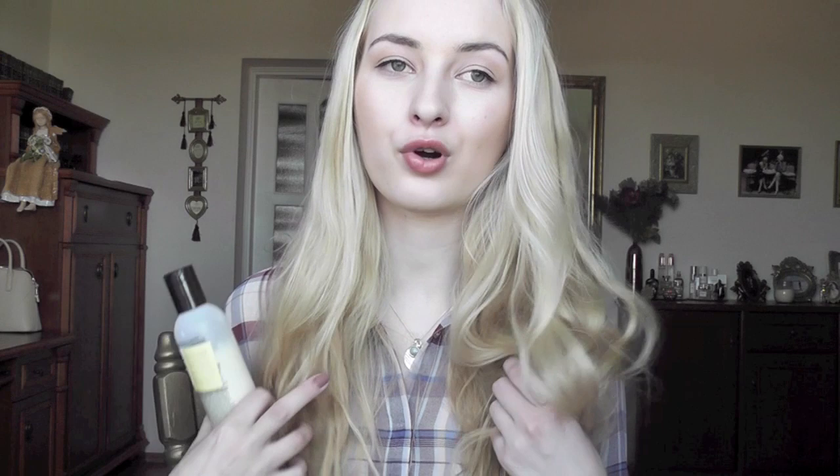This one is John Masters Organics Citrus and Neroli Detangler. I thought this was a conditioner, but the lady told me it can be used as a leave-in conditioner and also as a regular conditioner. I tried using it as a leave-in conditioner and I didn't like it at all because it felt too heavy — it felt like I had product in my hair that I forgot to wash out. This one is extremely citrusy. I would not recommend using it as a leave-in conditioner. Maybe it's my hair — I have very thin hair, so it just kind of weighs it down.